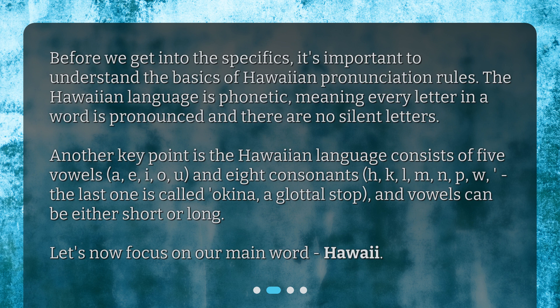The eight consonants are H, K, L, M, N, P, W. The last one is called Okina, a glottal stop, and vowels can be either short or long. Let's now focus on our main word, Hawaii.